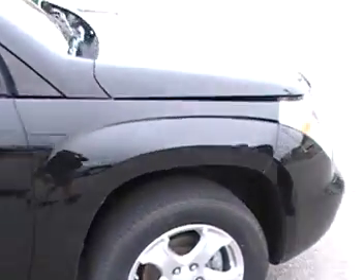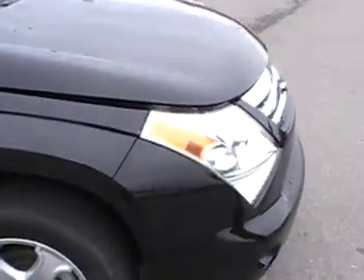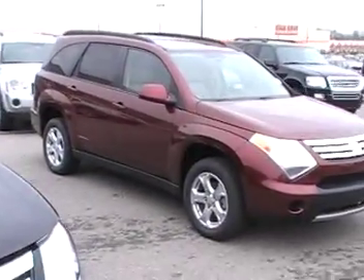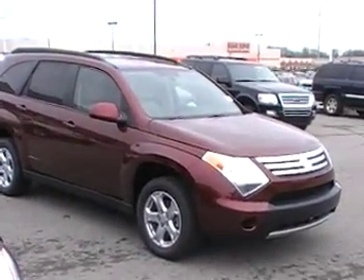Folks, if you want a big vehicle for a small price, the Suzuki XL7s are a very good choice. I do have one over here that is burgundy in color, and I've actually got a couple more that are silver.